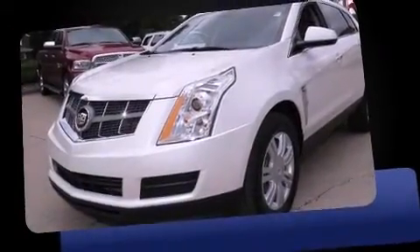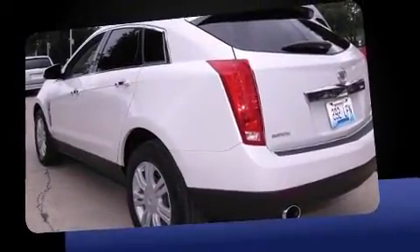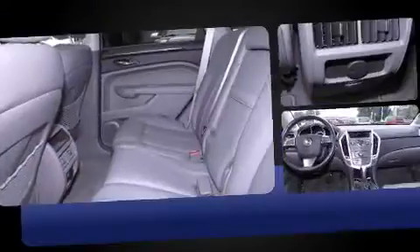Load your family into the 2011 Cadillac SRX. With less than 30,000 miles on the odometer, this four-door sport utility vehicle prioritizes comfort, safety, and convenience.